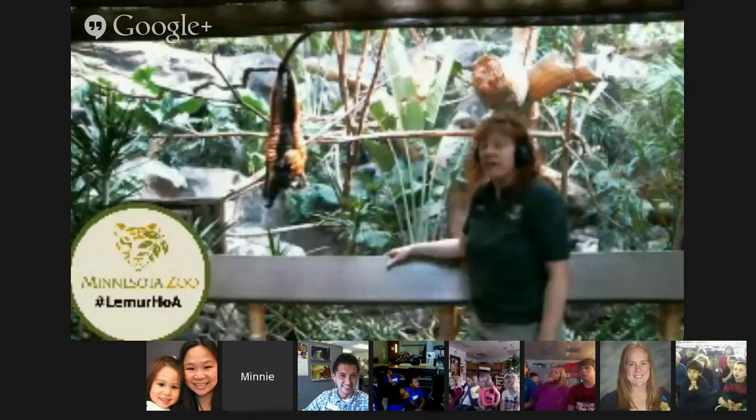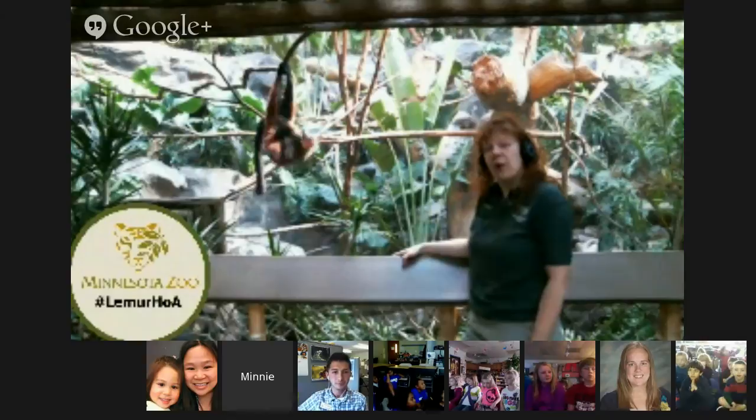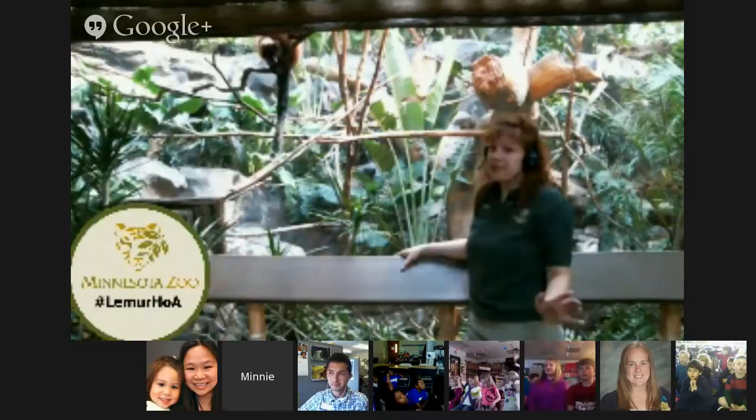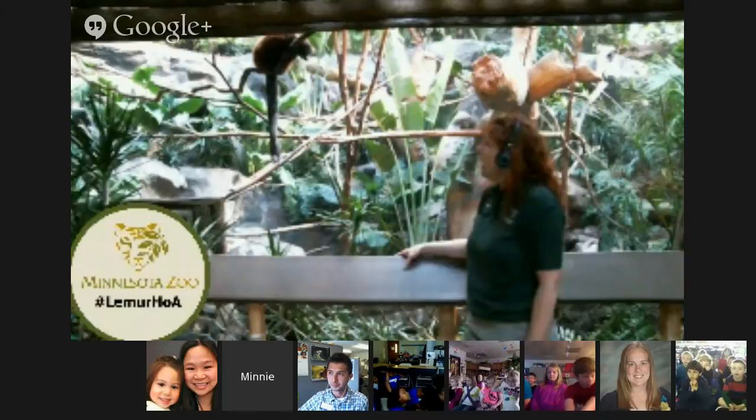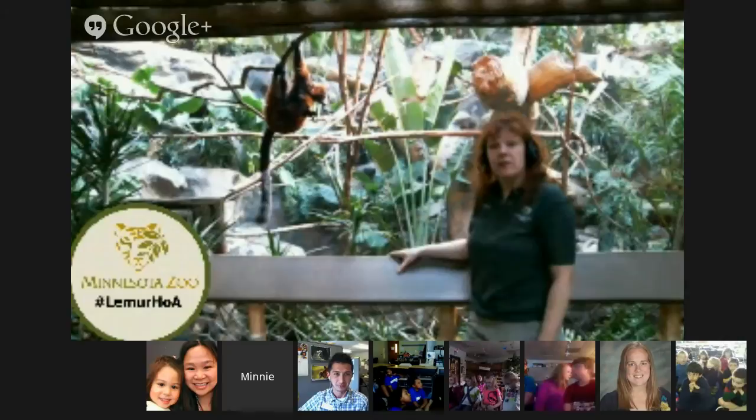They do have a pretty soft and fluffy coat, even though they live in the more tropical area of Madagascar. That can help protect them from bugs and insects that live in the forest. But really, these guys don't have a whole lot of predators, and that's another reason why they've been able to evolve into so many different kinds of lemurs.